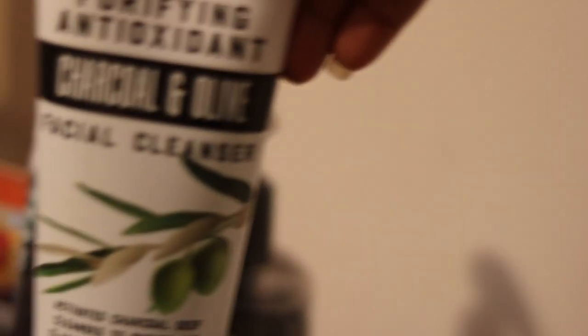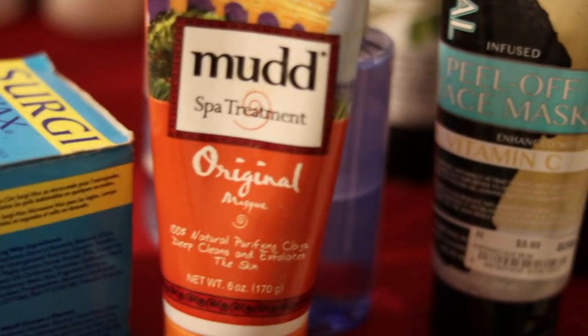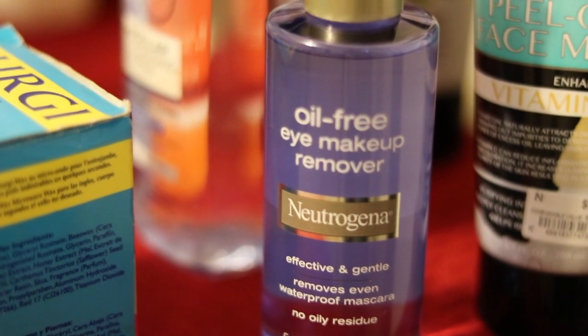Right here I have my charcoal facial wash, then behind that is another charcoal cleanser. Then right here I have my facial peel-off mask — I showed you that a while back and did a demo on it. Then next up is my mud mask; I absolutely love this mask, I don't think they sell it anymore.